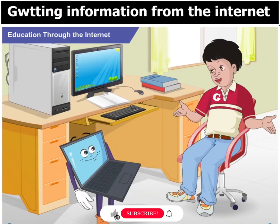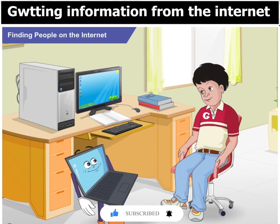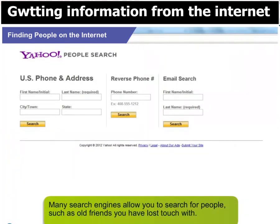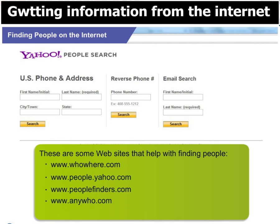Wow! That's a very useful thing. Sari Kadidi told me that we can also search and find our friends using certain sites on the internet. Is that true? Absolutely! Many search engines allow you to search for people, such as old friends you have lost touch with. www.whoware.com and www.people.yahoo.com are two such examples.